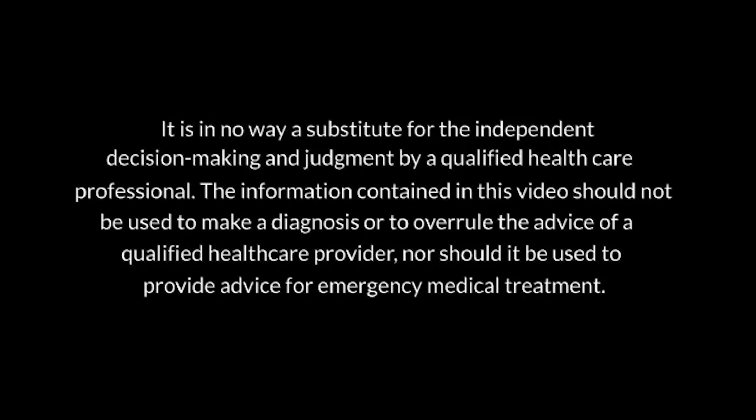The purpose of this video is to provide general information and education about the care of a critically ill child. It is in no way a substitute for the independent decision making and judgment by a qualified health care professional. The information contained in this video should not be used to make a diagnosis, overrule the advice of a qualified health care provider, nor should it be used to provide advice for emergency medical treatment.